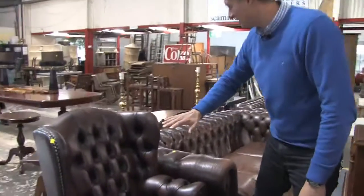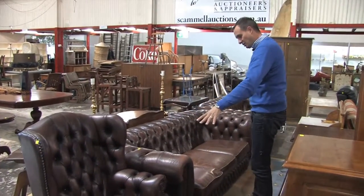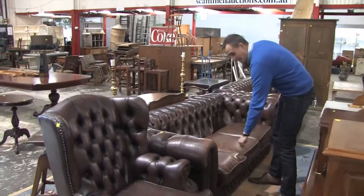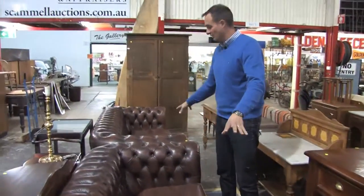Let's start straight off now with a fabulous Chesterfield lounge suite. Deep button back. It has a lovely wing back - it is part of an entire set. This one's a little bit daggy on this side, but with the three-seater as well, fantastic. These sell really, really well.